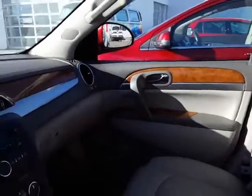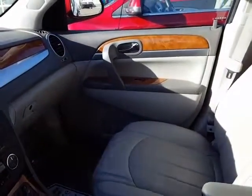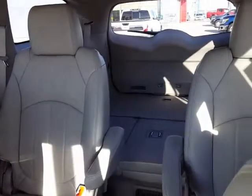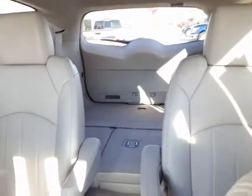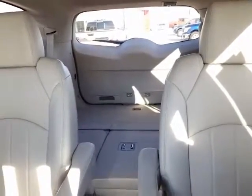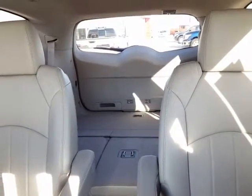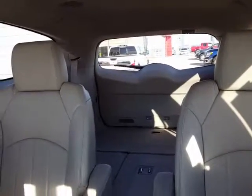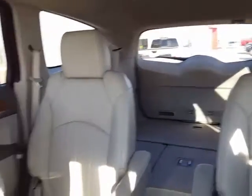Alright, I am in the Buick Enclave. Again, light interior. This one has three rows of seats. The second row is captain's chairs. The third row is bench, so you have a total of seven seats. The second row and the third row both fold flat to expand your cargo area. They are not power folding but really easy to use.